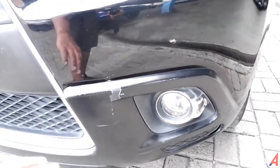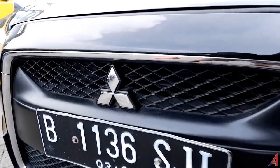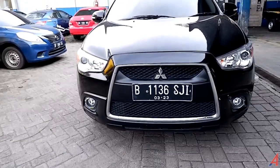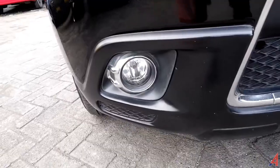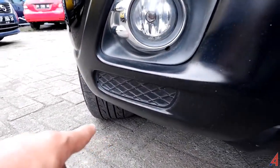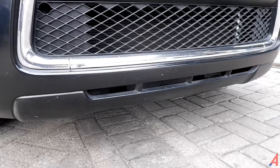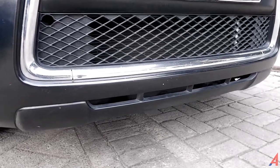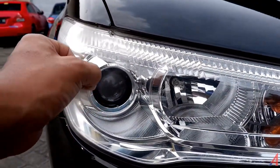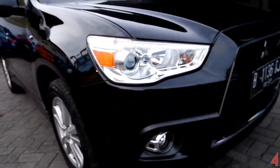Ada sedikit kondisi yang kurang bagus di sini tapi masih bisa dibenahi. Di sebelah sini ada emblem 3 berlian karena ini adalah Mitsubishi, lalu ada grill bentuk segi empat. Di bagian kanan juga ada fog lamp kondisinya masih oke, di bawah ada front under garnish menyatu dengan bumper warna hitam. Kondisi lampu kanan juga masih sangat bagus, tidak ada pecah atau baret.